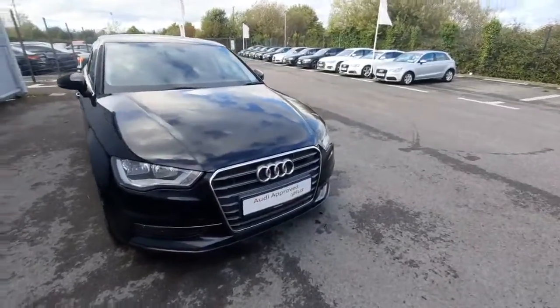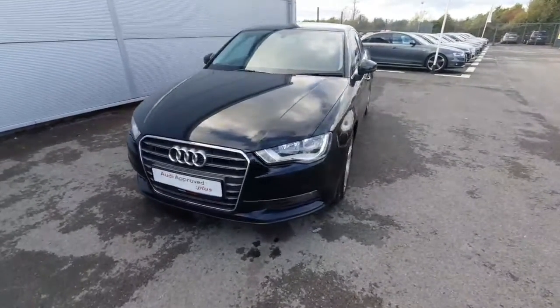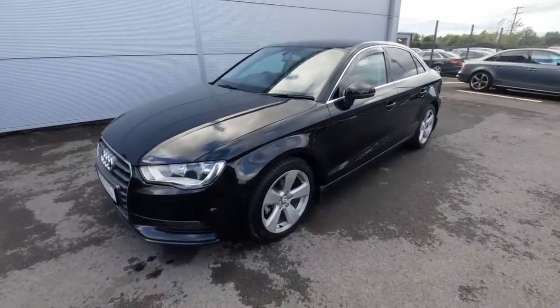Hello, Andrew here from Audi Drodda, used to prove online car sales. Today we're showing off our lovely A3 2.0L TDI Auto, which has 148 brake power. The car was first registered in 2015 and comes in a beautiful brilliant black colour.